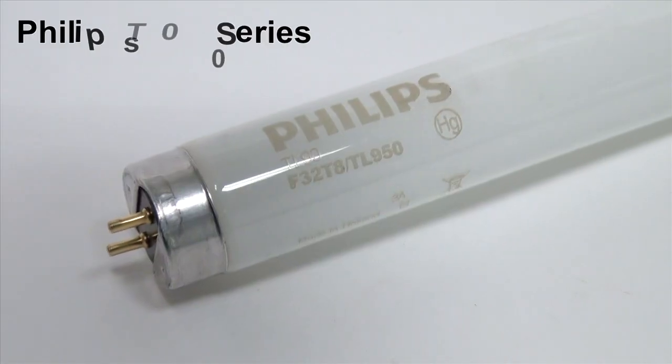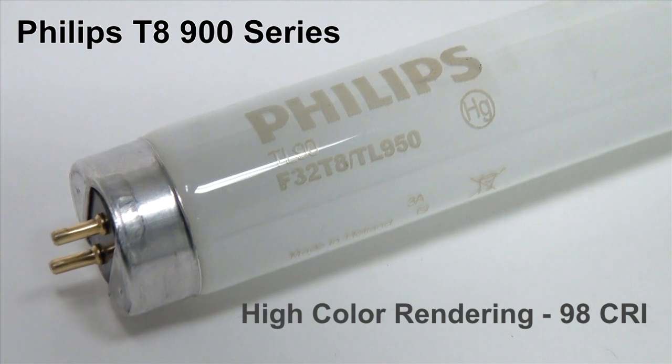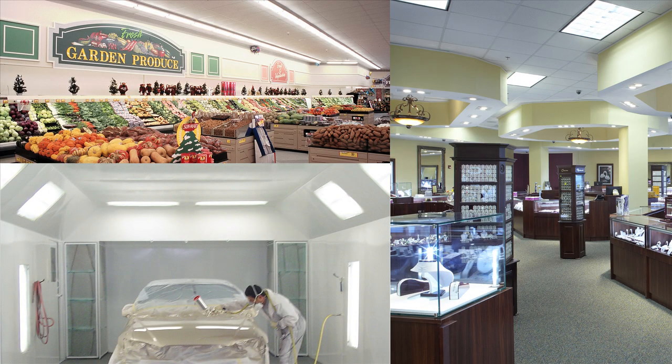The Philips T8-900 series in bright white provides exceptionally high color rendering, also known as CRI. This lamp is marked as an F32-T8-TL950. The Philips T8-900 series is best suited for color-critical applications such as auto body shops, jewelry displays, and grocery stores.